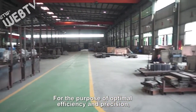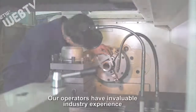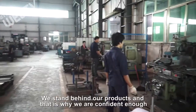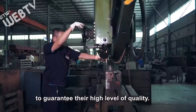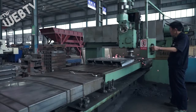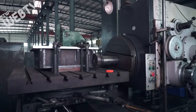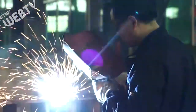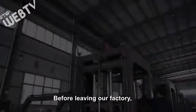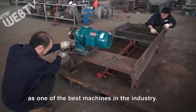For the purpose of optimal efficiency and precision, we employ state-of-the-art equipment and highly trained operators to run our manufacturing facilities. Our operators have invaluable industry experience with turning raw materials into highly sophisticated products. We stand behind our products and that is why we are confident enough to guarantee their high level of quality, ensuring that every unit delivered lives up to our standards as one of the best machines in the industry.